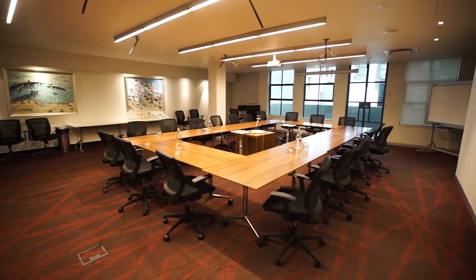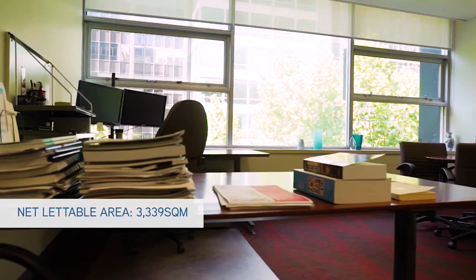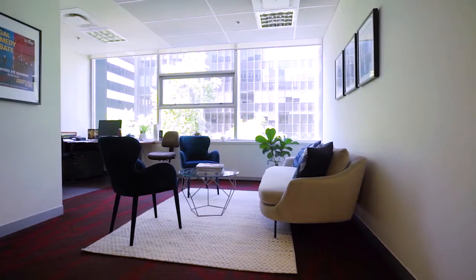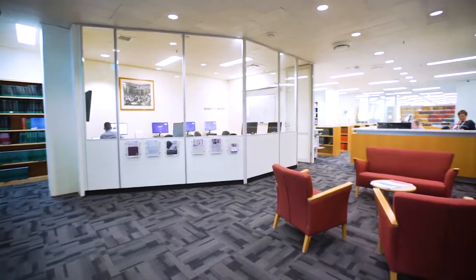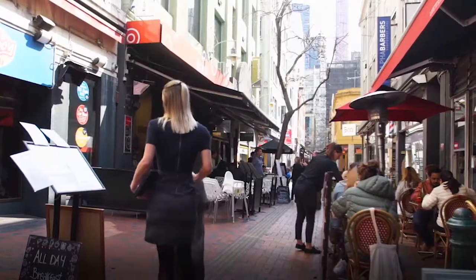470 Bourke Street comprises a nine-storey office building with a net lettable area of 3,339 square metres. The building provides high-quality office accommodation, flexible open-plan floor plates and abundant natural light from two sides. The ground floor and lower ground floor also provide the flexibility to be utilised for office accommodation, as well as retail or hospitality use.